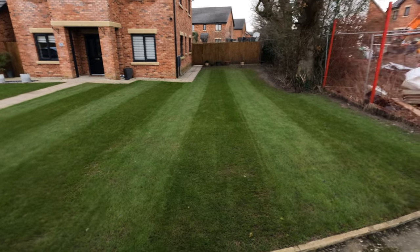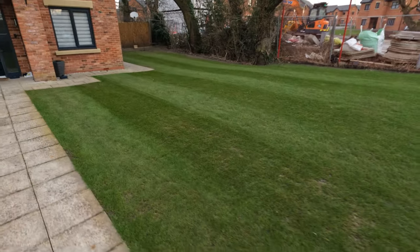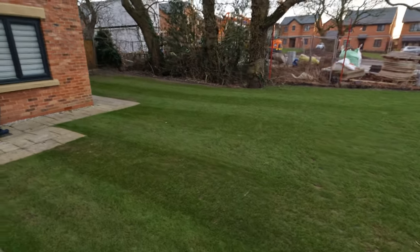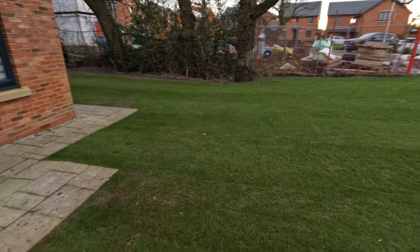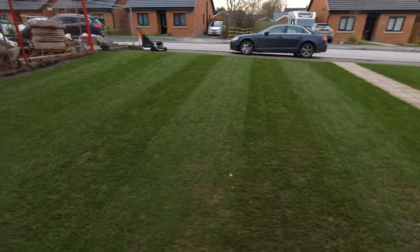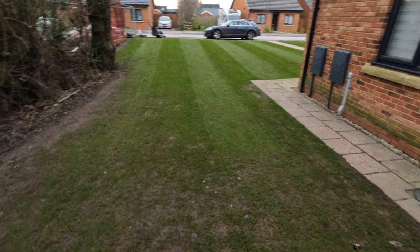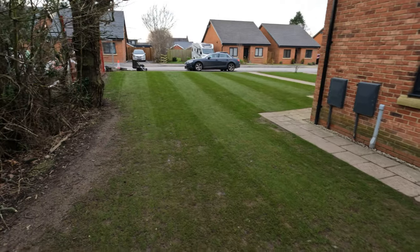That's better — looks a lot better, doesn't it. I think down the other side looks even better than that. In real life it does. Obviously still late January, still thin, but for what we have — for late January when we're still going dark at five o'clock — this was a bit rough down this side, I'll admit.